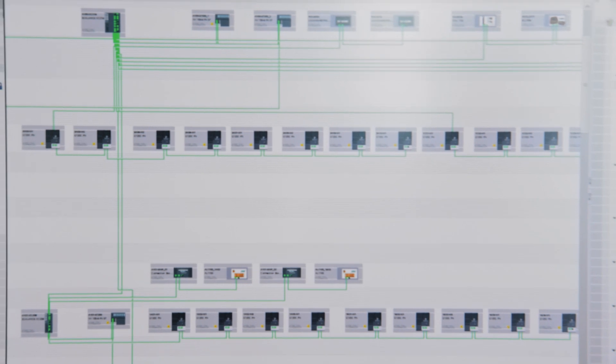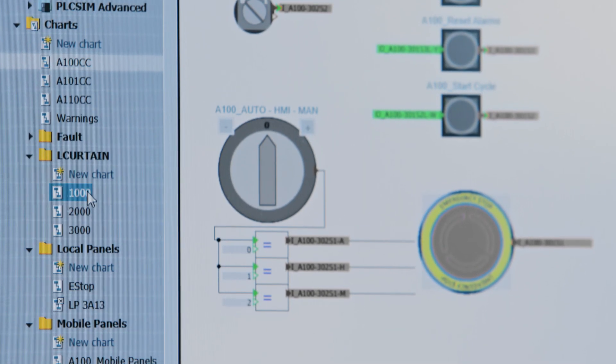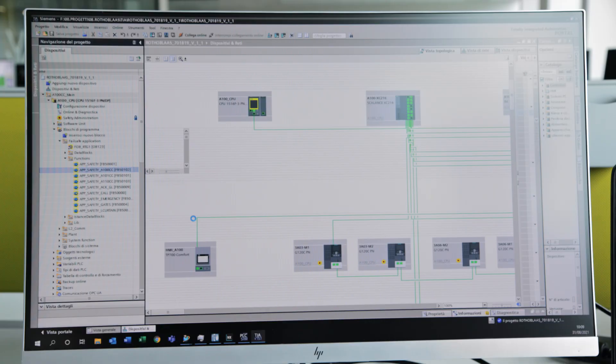These technologies have enabled us to reduce the time for commissioning our plants by about 35% compared to the time before using this software.